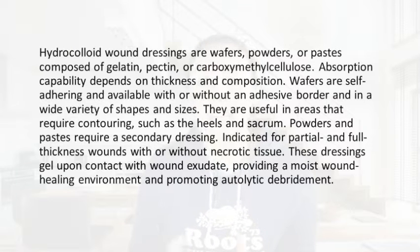Wafers are self-adherent and available with or without an adhesive border and in wide varieties of shapes and sizes. These are useful in areas that do require contours such as the heel and sacrum. Powders and paste do require a secondary dressing and they're indicated for partial and full thickness wounds with or without necrotic tissue.